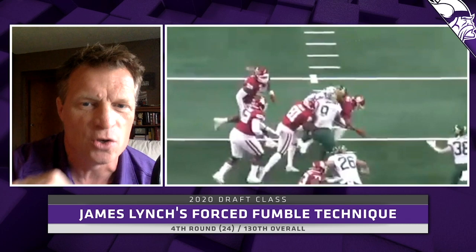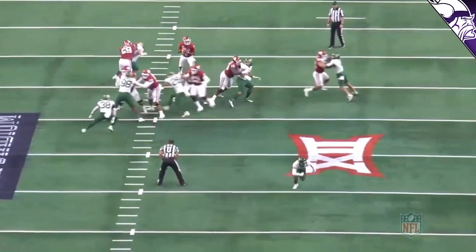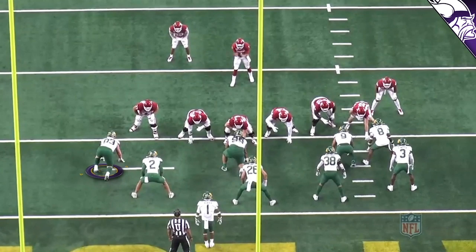Another example of Lynch as a defensive end. This time the tackle tries to use more of his body, but again Lynch keeps him at bay — clubbing, dipping, and ripping — and gets around the edge for yet another sack. As a defensive end in college, there's going to be some transition to the interior of the defensive line, but I think he's strong enough and has quick enough hands to do that.